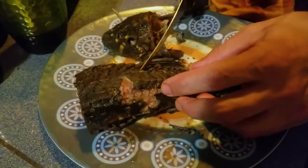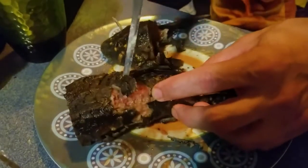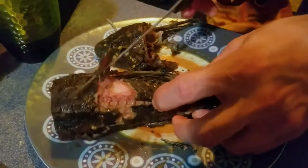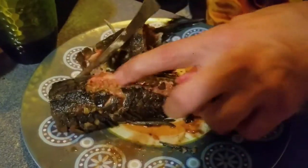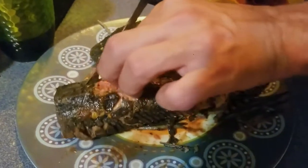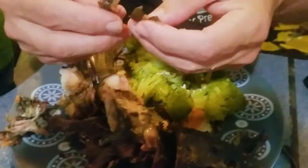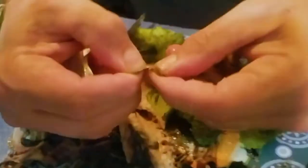Being that this is an armor-plated dinosaur, it wasn't possible to remove the scales before cooking. They're not scales in the way that we would think of scales — it's armor, it's a dinosaur. I literally can't even break this armor with my hands.